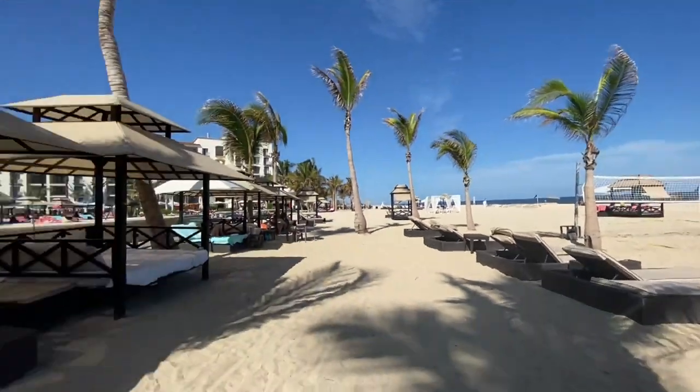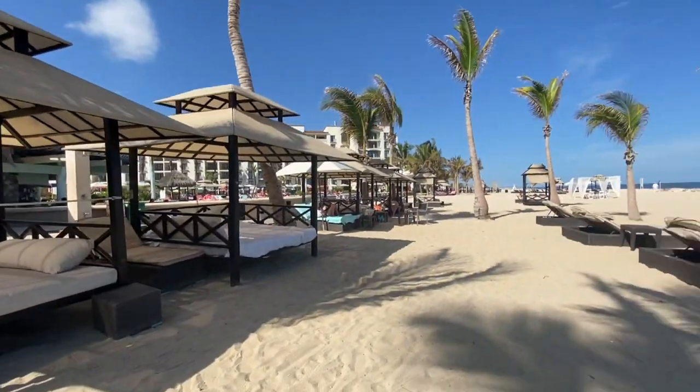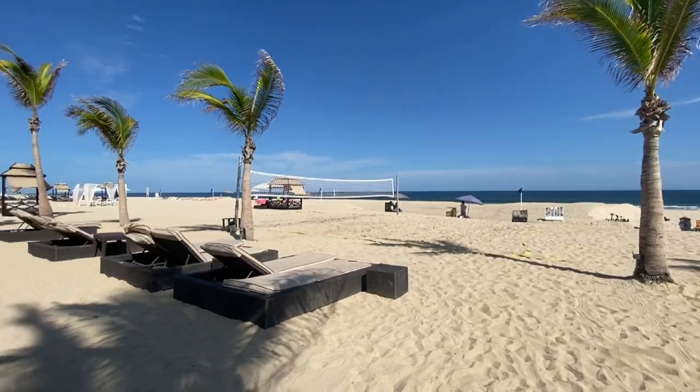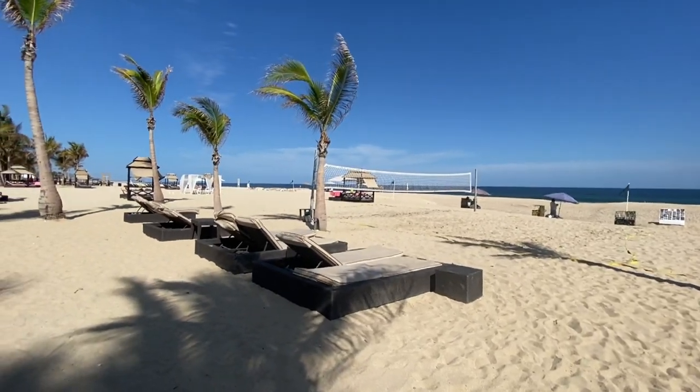We are down to the beach. You can rent these cabanas for an extra charge, and there are some day beds out here too.